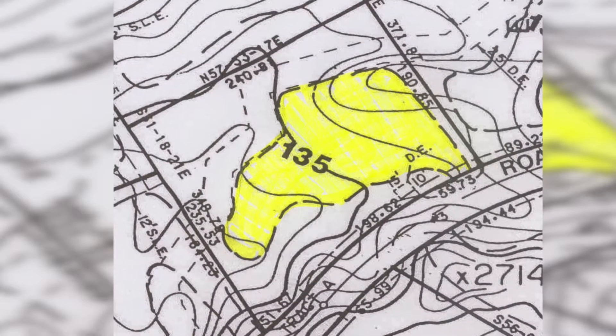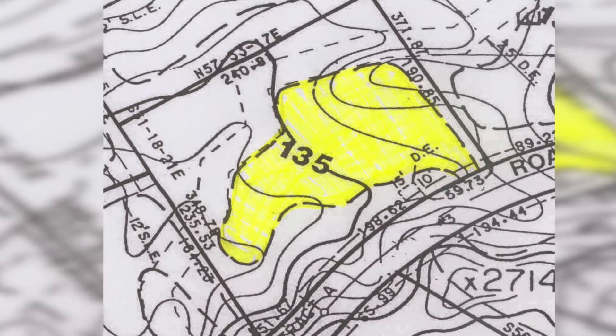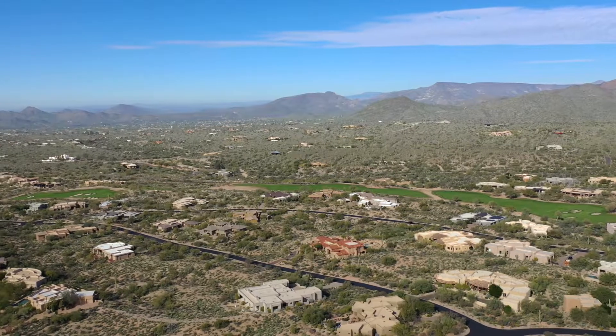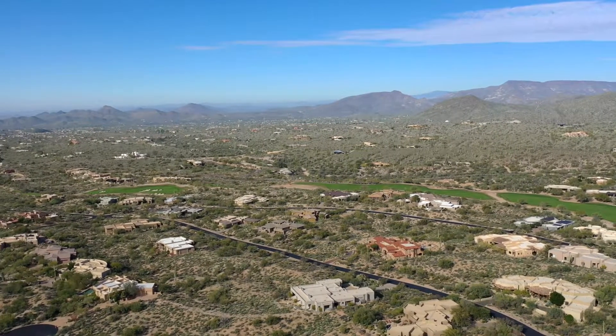Its building envelope is 20,162 square feet, big enough for a home of at least 6,000 square feet. Desert Mountain offers the possibility of becoming a member of the Desert Mountain Club.